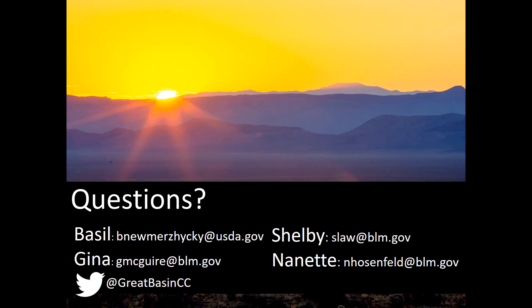So that's it. If you have any questions, please feel free to contact us. Our information is on the screen and you can also find us on Twitter. Thanks.